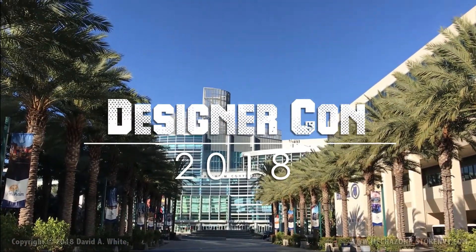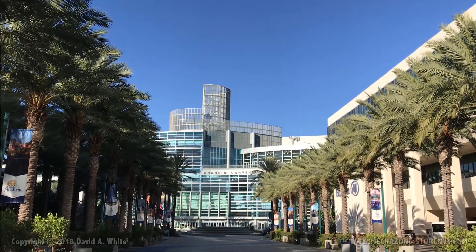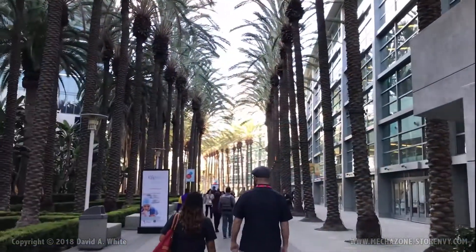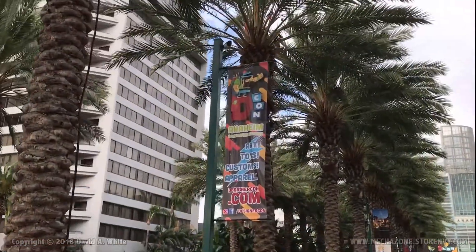Hey everybody, this is Dave Mechazone White, and today we're gonna recap DesignerCon 2018, held at the very beautiful Anaheim Convention Center. The previous shows I've been to were in Pasadena, but this was also very nice — much larger banners up everywhere.